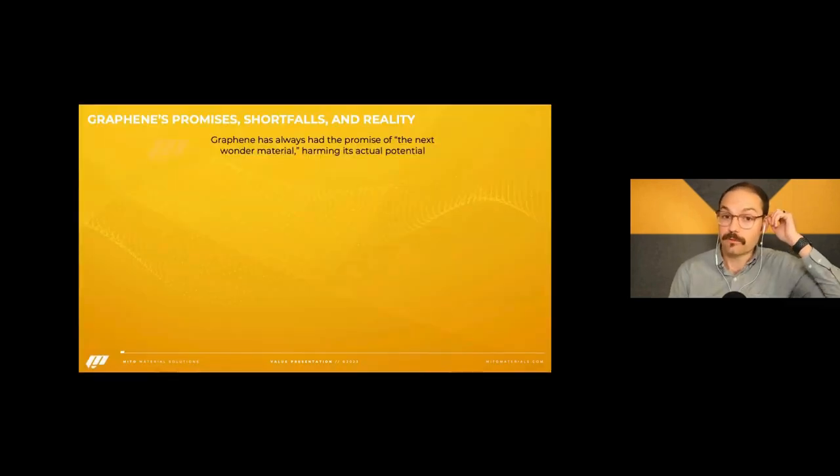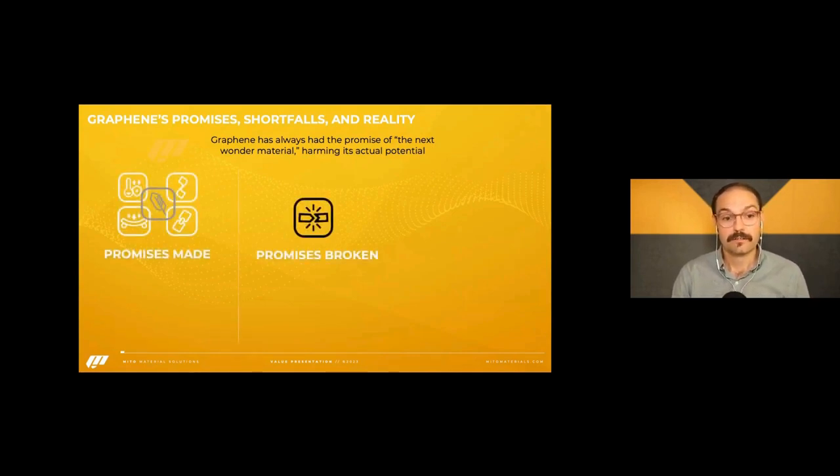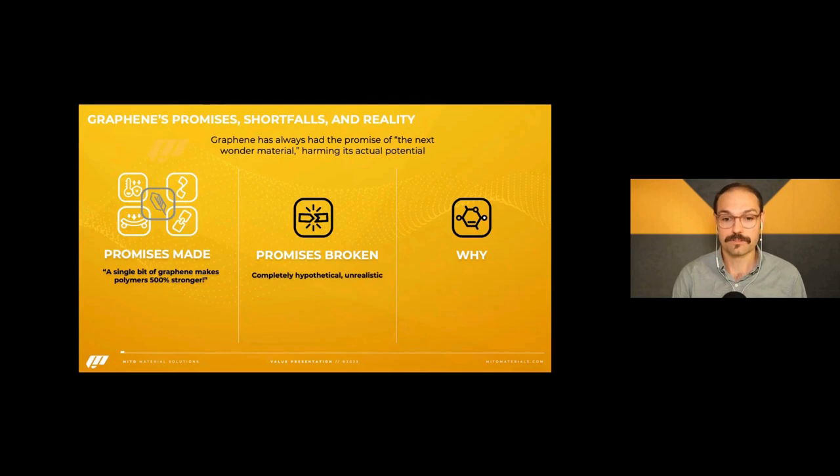Graphene has always had this promise of being the next wonder material, but that's actually harming it. We're going to go through a couple of promises made and broken, because a lot of it plays back to the morphology, processing, and sources. Papers in the past have said a single bit of graphene can make polymers 500% stronger. If you really dig into those papers, it is heavily processed, requires very special mixing procedures, and it's totally hypothetical — plugging that into a manufacturing method is just not realistic.